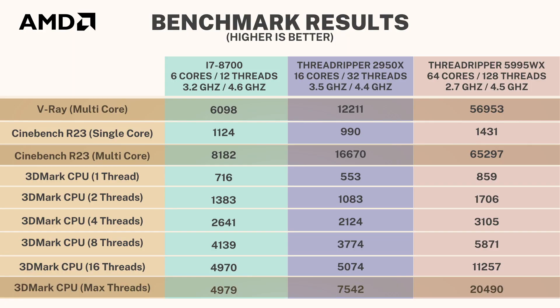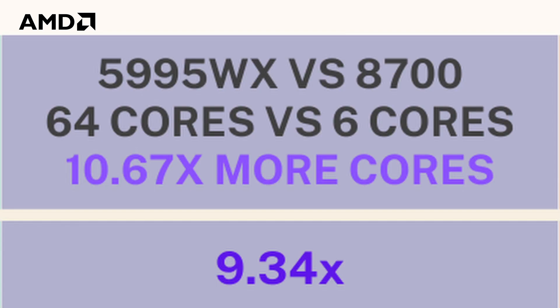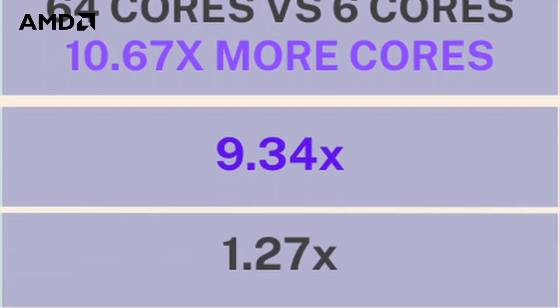It's not even fair comparing the 5995WX to the i7-8700, but we don't have an older-generation Threadripper Pro in the office to compare it to, so we just grabbed whatever we could find. As for how cores scale: for tasks that use only a single core or low thread counts, having an insane core count doesn't benefit you much. And for multi-core tasks, performance does scale but not linearly — having 10 times more cores doesn't mean 10 times more performance.